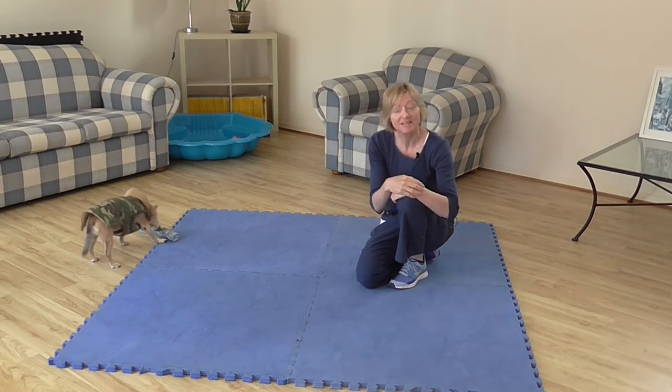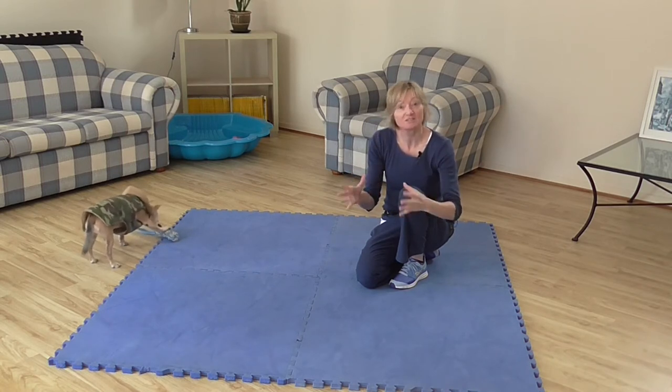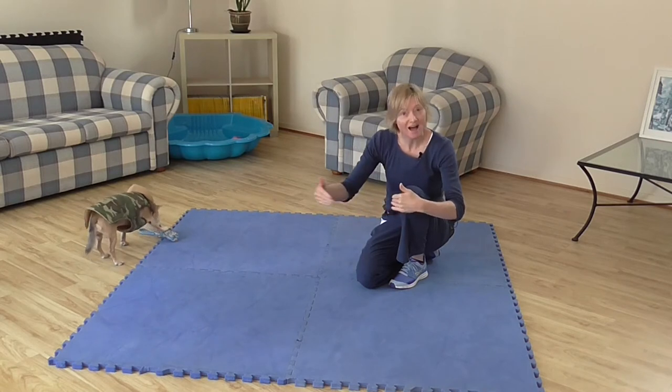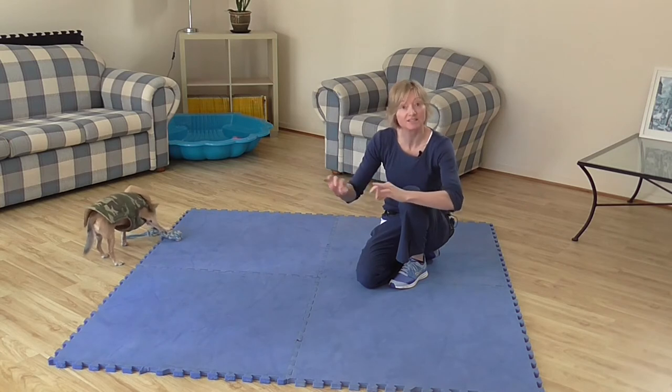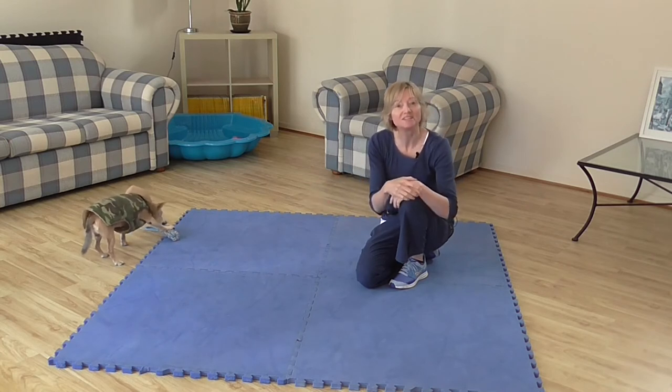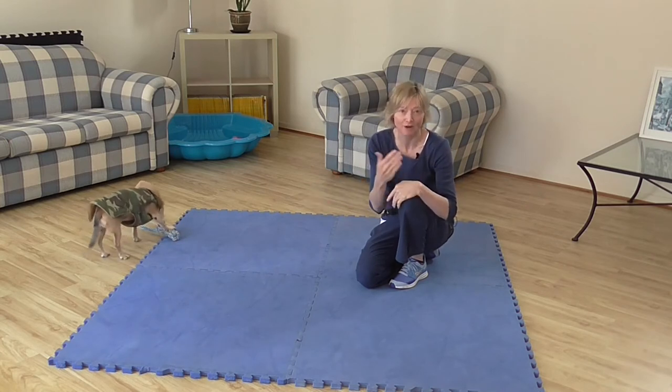Another great thing about sit is it really is the starting point for linking other behaviors together. When we consider their movements and how they link together and flow together, sit is a very versatile skill for our dog to learn.